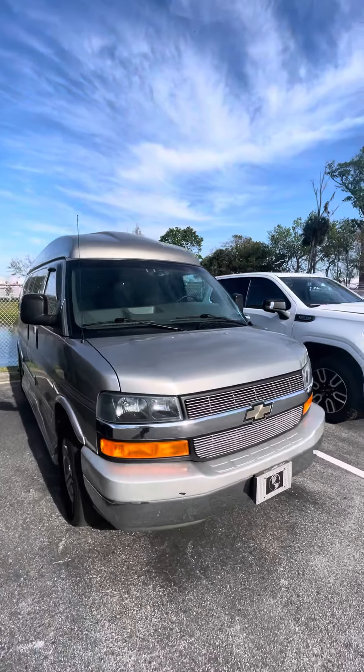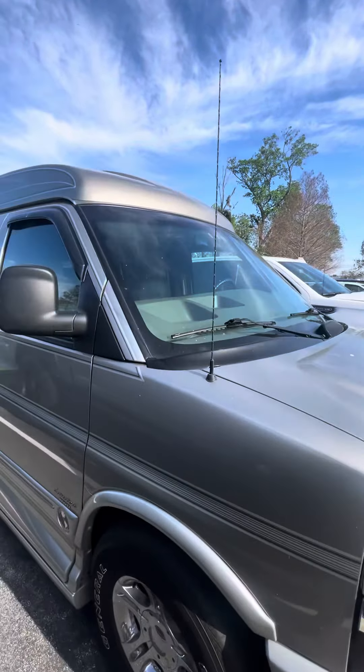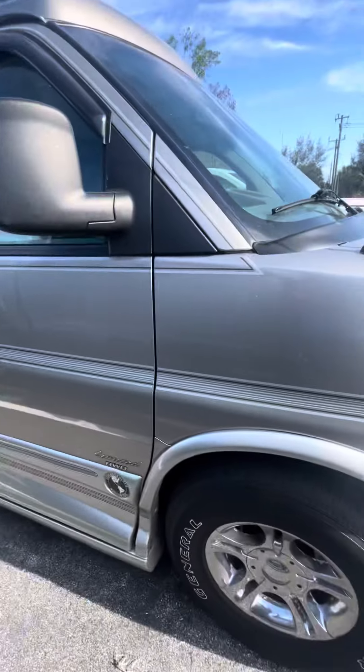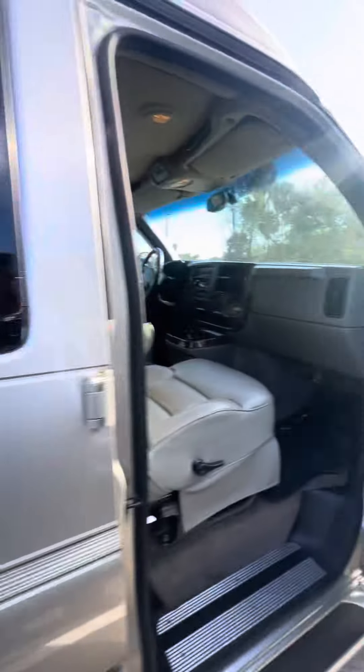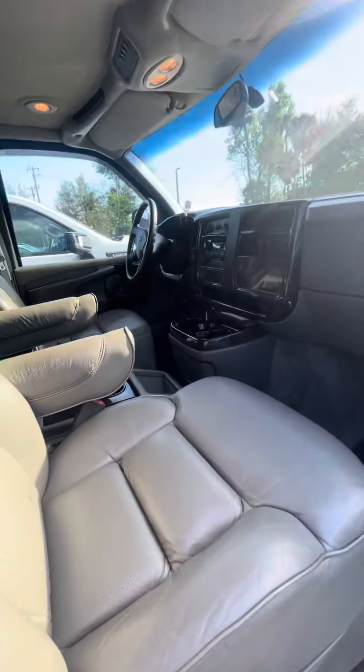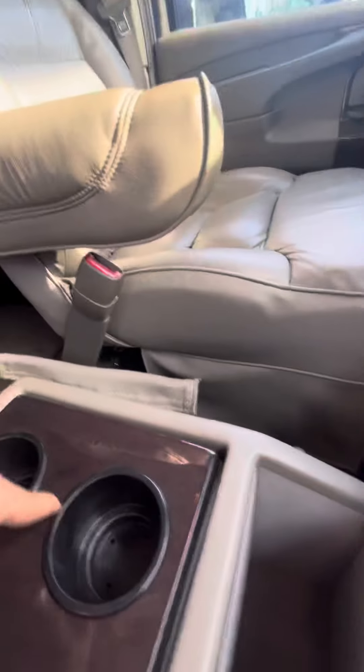Hey, good afternoon Daniel, this is Brock at Richie Autos making a short video of this Chevy Express van for you. It's an all-wheel drive, in really great shape for a 2003. No rips or tears on the interior — this does need to be cleaned up still, but it was treated nicely. I cannot see any major damage on the outside.